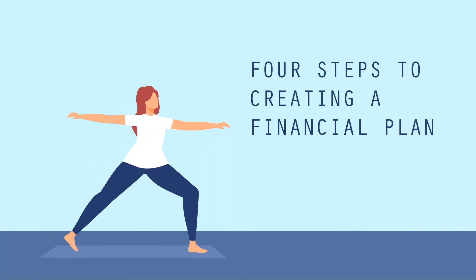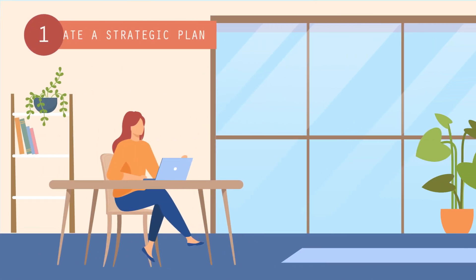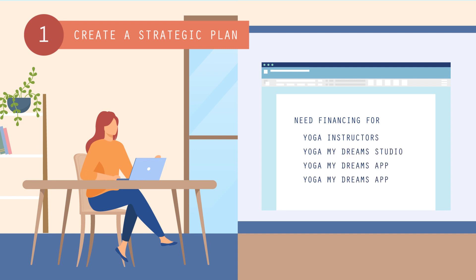Creating a financial plan consists of four steps. First, create a strategic plan. This step involves outlining what you want your company to accomplish, and the logistics of making it happen. Use this opportunity to anticipate the expenses you'll incur to reach your goals, like new talent, software, equipment, and other resources.